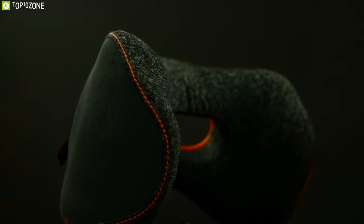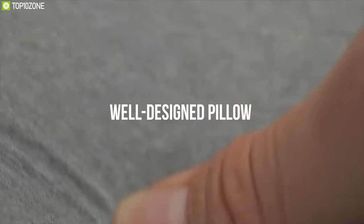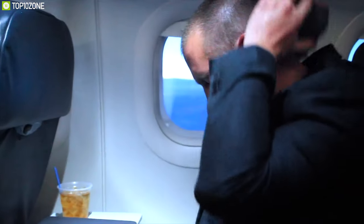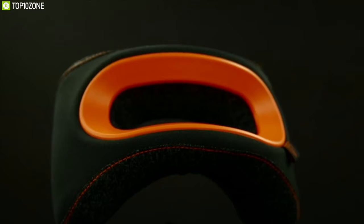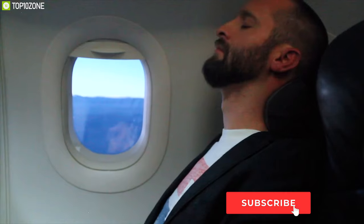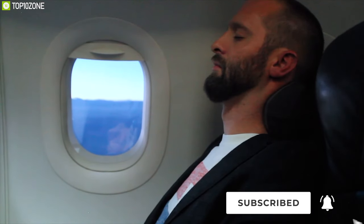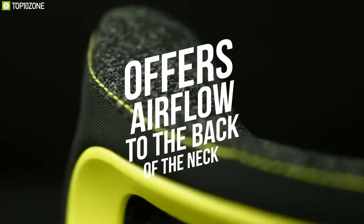Can't sleep while traveling? Meet the Bullrest Ergonomic Travel Pillow, designed to give you better posture and alignment to help you sleep comfortably on the move. This well-designed pillow is made of memory foam that molds to your specific neck size and shape, providing support and comfort where it's needed most. Developed in an ergonomic design for both men and women, it keeps your head in proper alignment for easy relaxation anywhere.